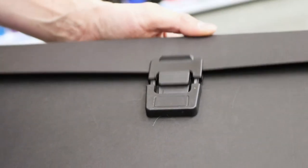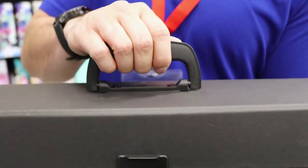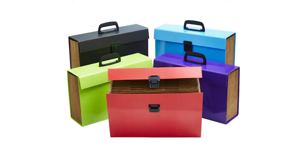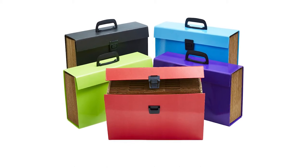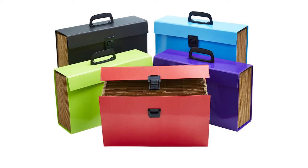The file closes securely with a clip so that what is inside is protected from damage, and it has a handle on top so that you can take it with you on the go. These files come in five different colors, which will allow you to create a color-coded filing system or deck out your workspace in your favorite color.